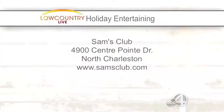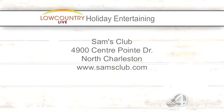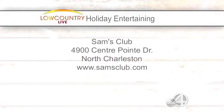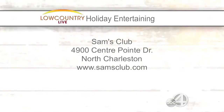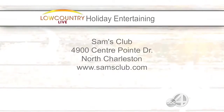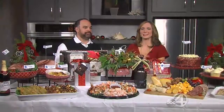Sam's Club is located over on Centerpoint, right next to Walmart by the Tanger Outlets. Check out Sam's Club in North Charleston or visit samsclub.com — they have everything and anything you could possibly need this holiday season.